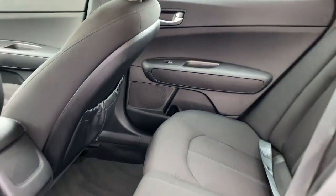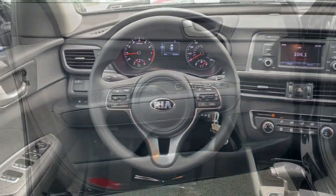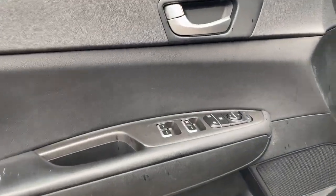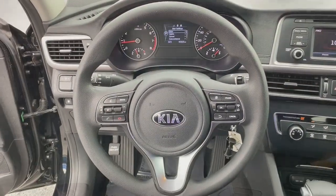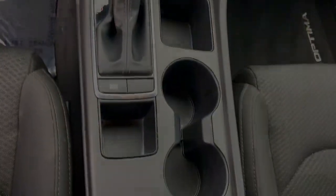The following are some of this vehicle's highlighted options: keyless entry, back-up camera, satellite radio, Bluetooth connection, aluminum wheels, alarm, electronic stability control, steering wheel audio controls, and more.